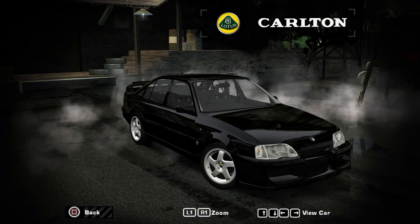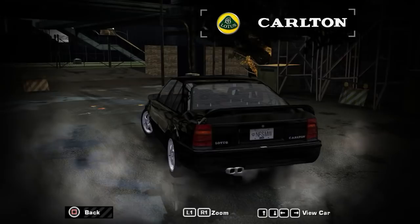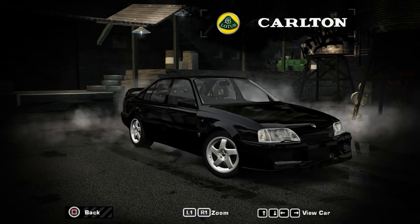Welcome to another episode of the Need for Speed Most Wanted Mod Showcase, and possibly the last. I'll explain more at the end of the video, so don't worry. But in this episode, we're going to be taking a look at three different types of sedans that move - the sedans that move episode.